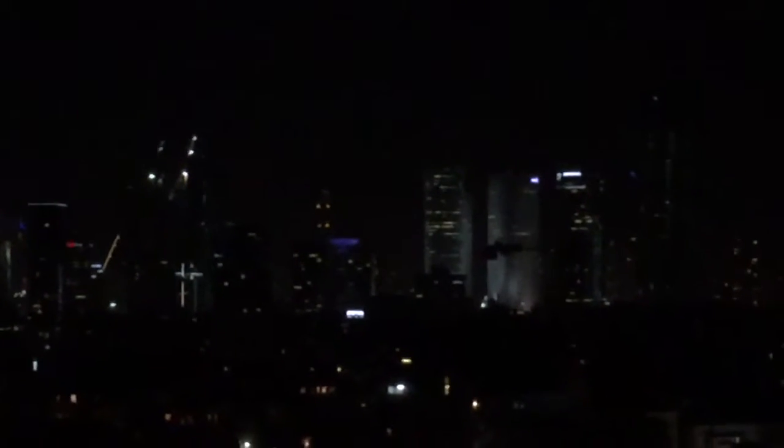Kind of hard to see, but lots of construction — new buildings coming in. Cool, huh?